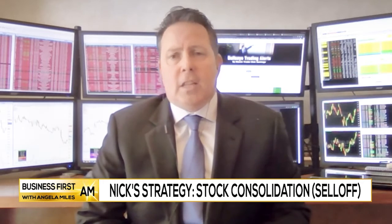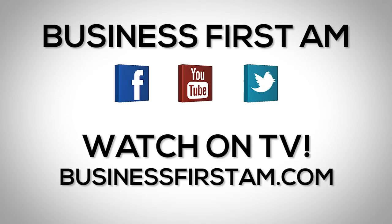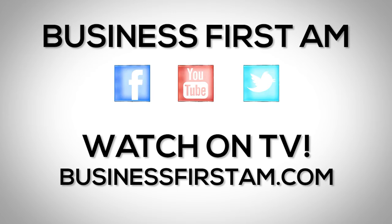So watch those consolidation patterns. They're very, very effective. They work on all different timeframes, and it's something that I use each and every day. Go to businessfirstam.com to see our show on TV.